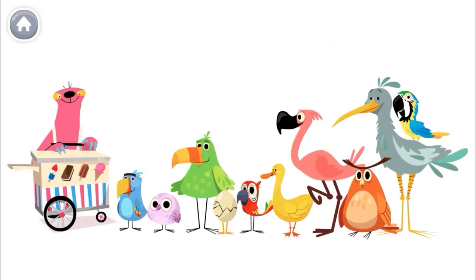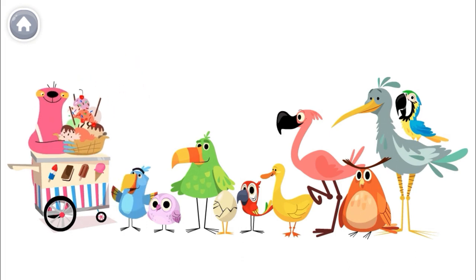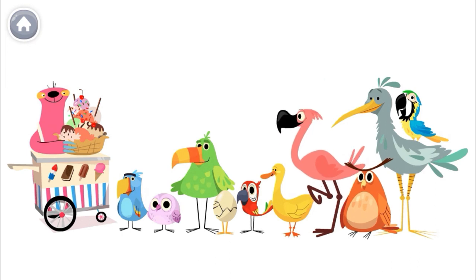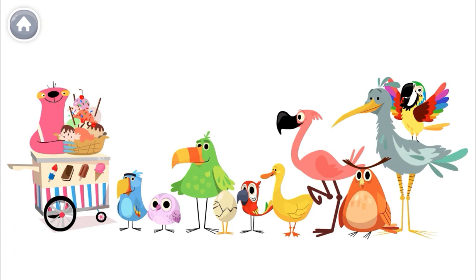Oh boy! My friends are all in line for ice cream! This friend in the front is first in line. This one is second in line. This one is third. This one is fourth. This friend is fifth. This one is sixth. This one is seventh. This friend is eighth. This one is ninth. And this friend is tenth.